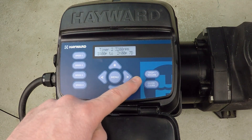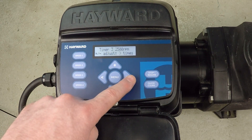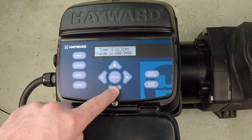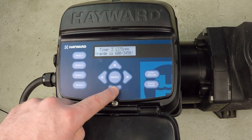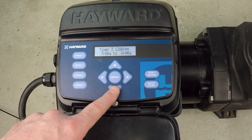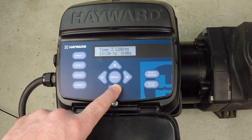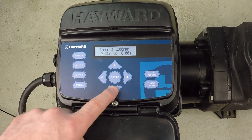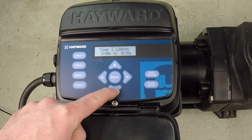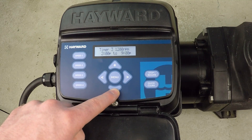Seven days a week again is exactly what I want. Proceeding on to timer three — don't mind the name, but I want to go back down to 1200 RPM. The idea here is that I've broken up this long period of running at 1200 RPM with one hour in the middle at a much higher RPM, to get some better flow rate for a bit and help the pool out. I'm going to run timer three from 2 PM and this time go until 9 PM. Seven days a week — that's timer three set.